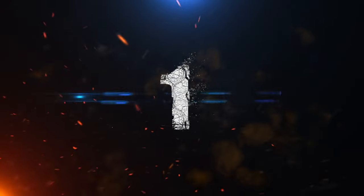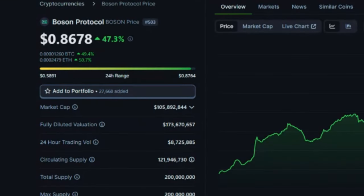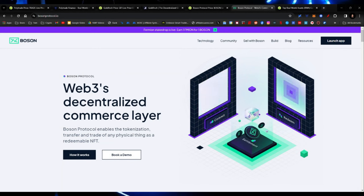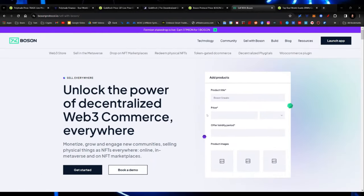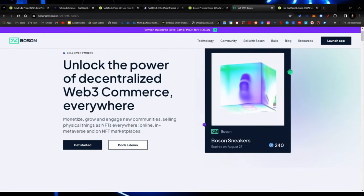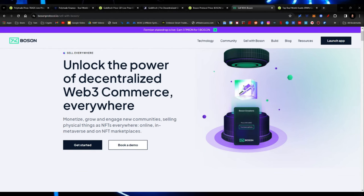My number one choice is Boson Protocol. Market cap: $105 million. Fully diluted: $173 million. 24-hour trade volume: $8.7 million. Circulating supply: $121.9 million. Total supply: $200 million. Boson Protocol enables the tokenization, transfer, and trade of any physical thing as a redeemable NFT. You make a deposit of whatever you have of value, it gets transferred to somebody else, and you redeem it as an NFT. You can create a custom store, monetize, grow, and exchange new communities, selling physical things as NFTs online, in the Metaverse, and on NFT marketplaces.